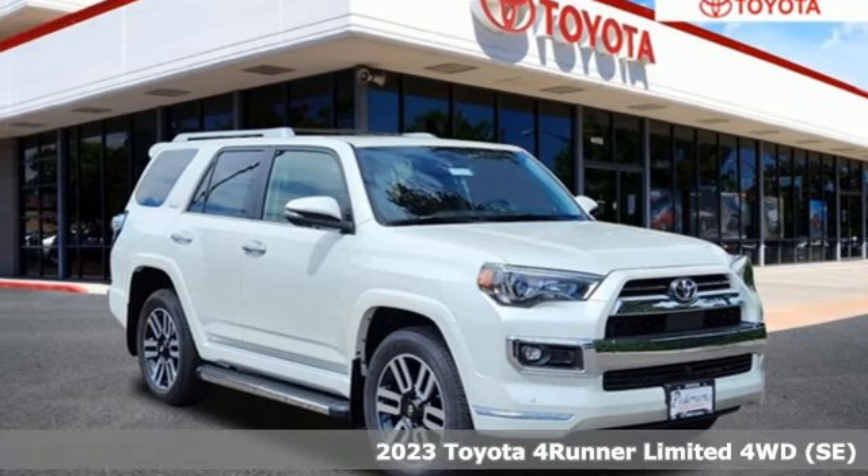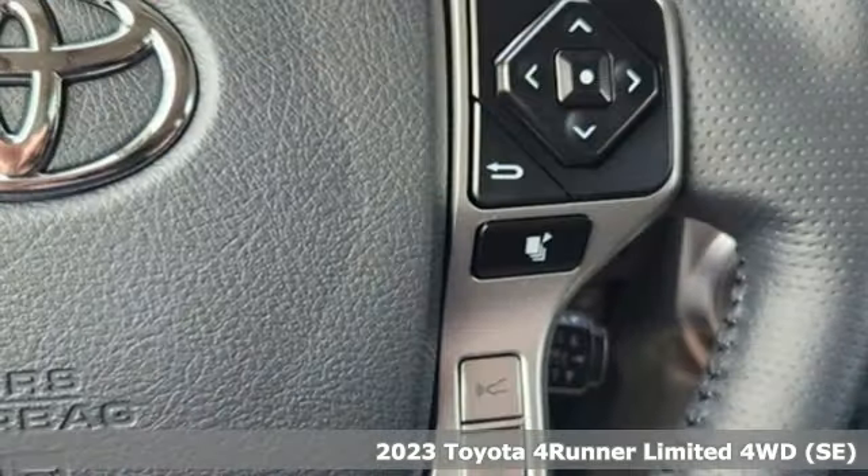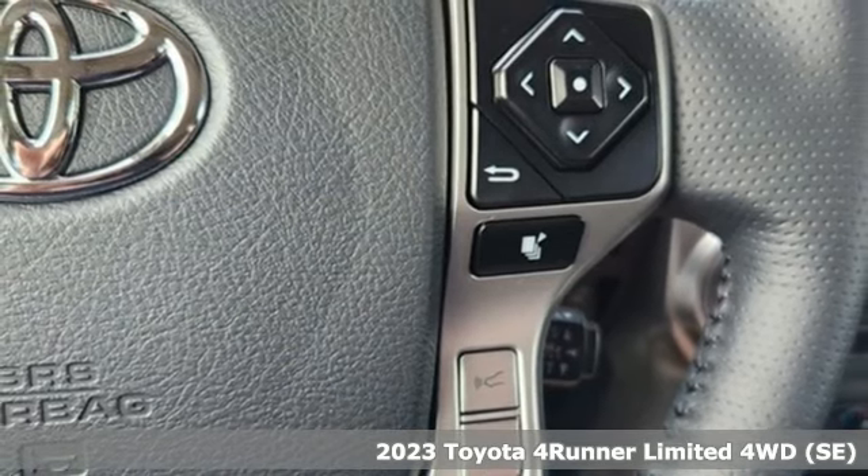It's a new 2023 Toyota 4Runner. When you're looking for comfort, convenience, and quality, you think Toyota.